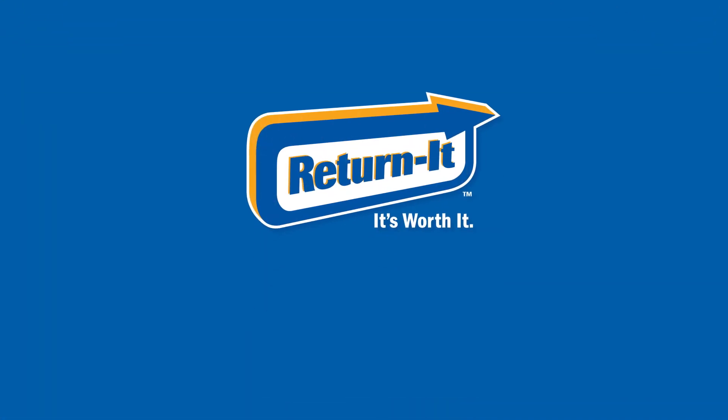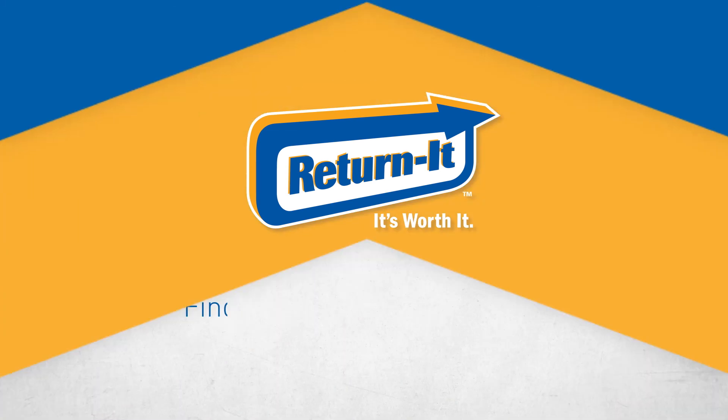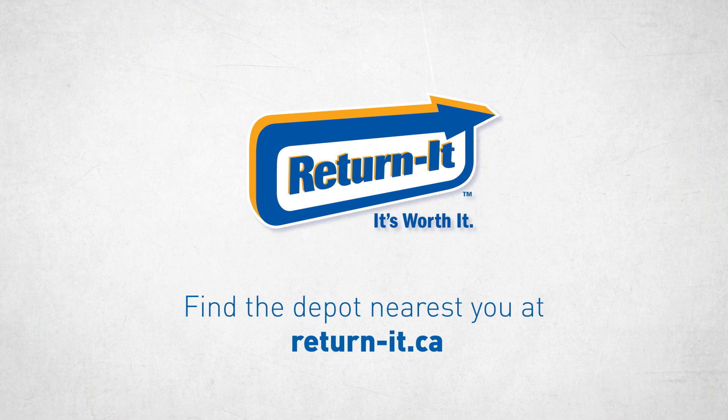To do your part, make sure you always bring your containers to a Return It depot. Find the depot nearest you at ReturnIt.ca.